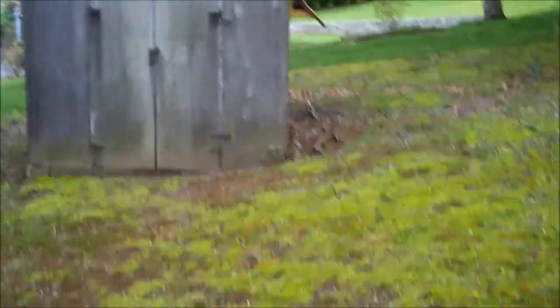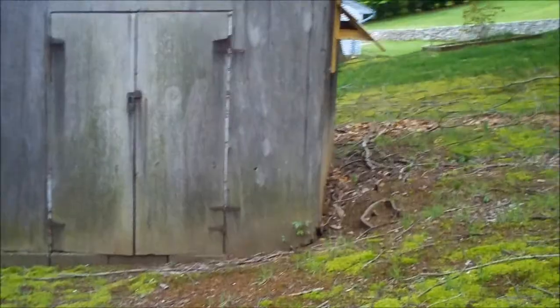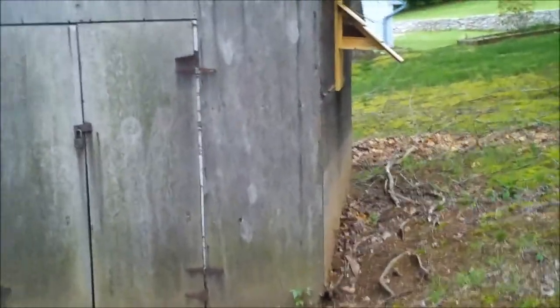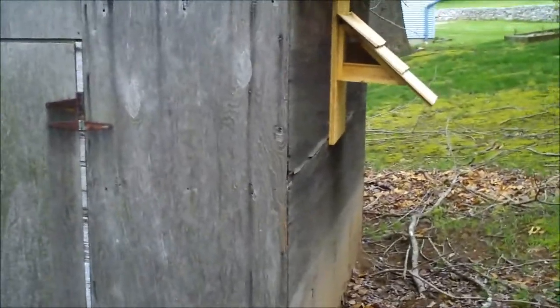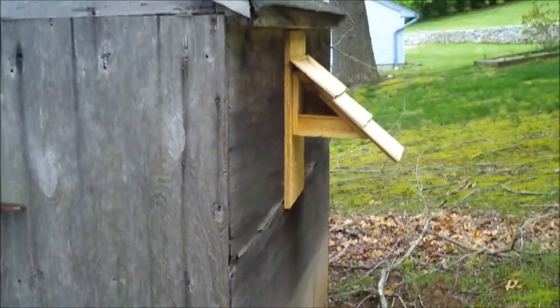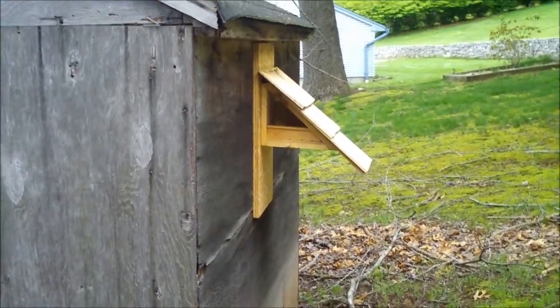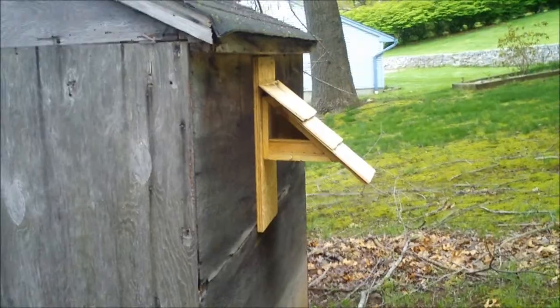There's one I put on the side of the shed — the old shed in the back of the property. This is a shelf hanger. I just put it up, and I don't think anybody's in there yet. But this is one that you can put on the side of the fence, on the side of the house, or way up in a tree — for birds that prefer the open nest.